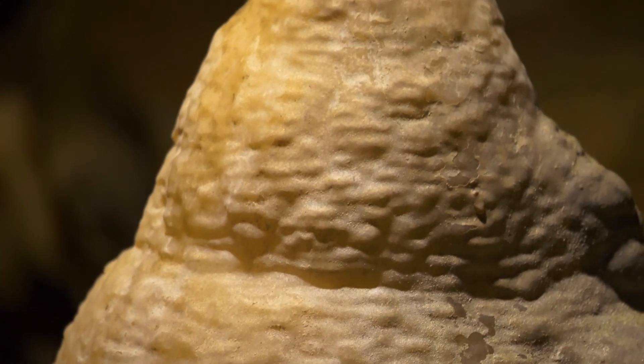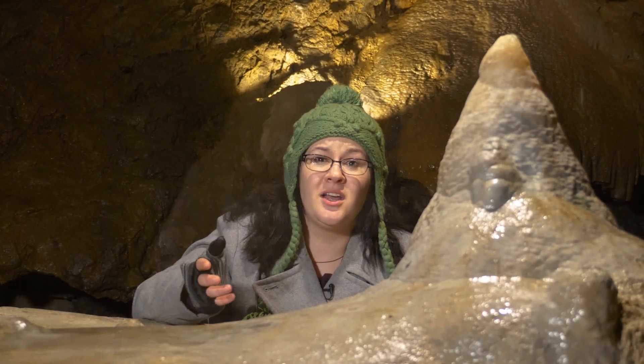As you can see, this ice cream cone — or the spilled ice cream cone — is a lot larger than an inch. This formation is about 84,000 years old.